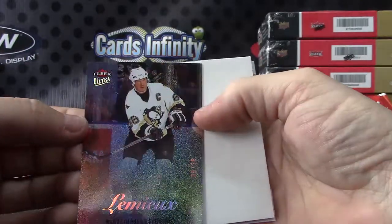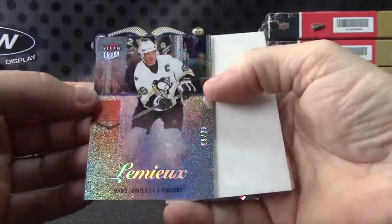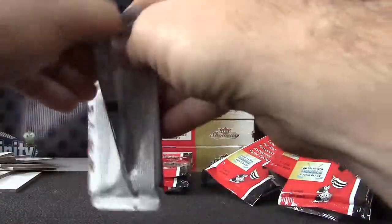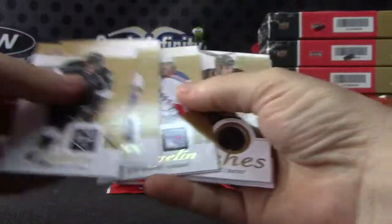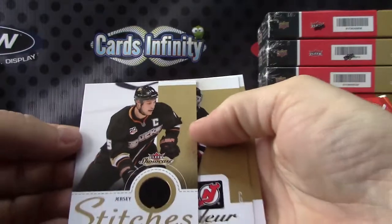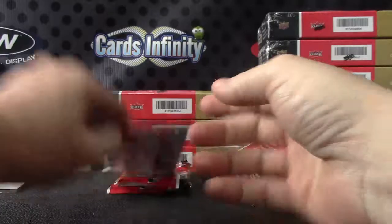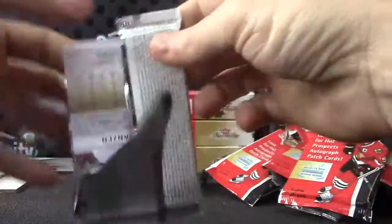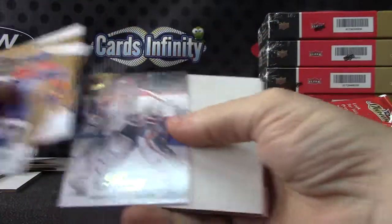That one's 9 of 25, good-looking card. Cards sticking around, that's weird. Ryan Getzlaf Stitches. Patrick Laine.